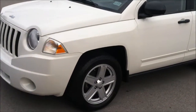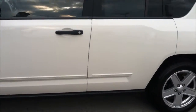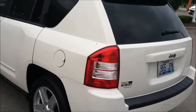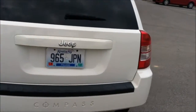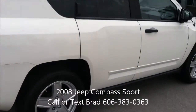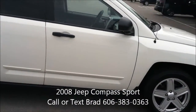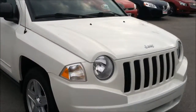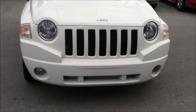As you can see, it has the aluminum alloy wheels, has remote entry, a nice size vehicle. This is a front wheel drive. Nice looking as well. You have room for five in the Compass and then plenty of room for storage as well. See the fog lights there on the front.